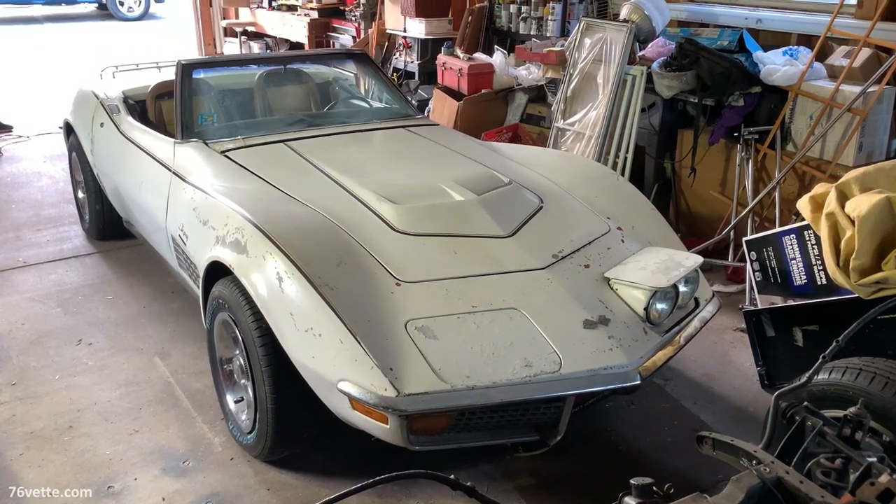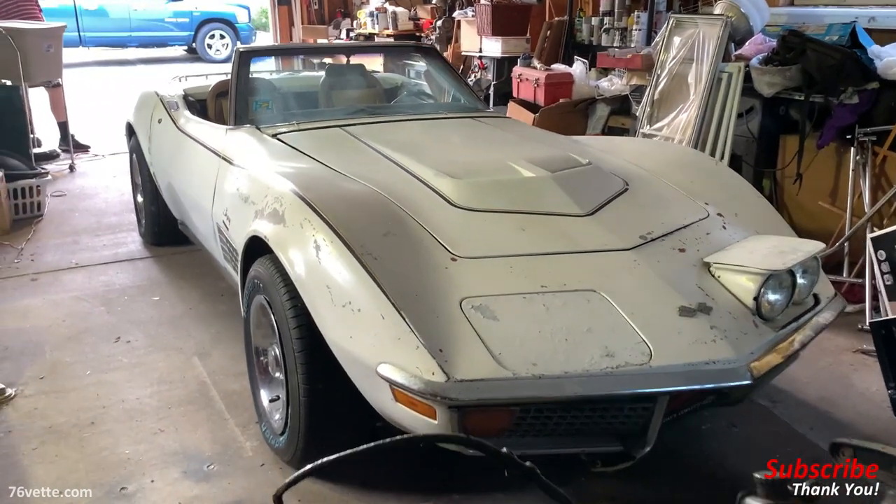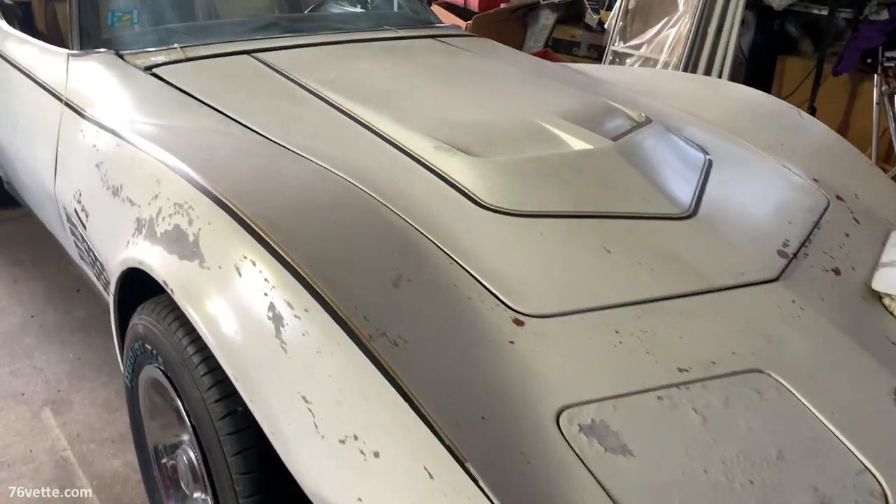This car would have to be restored by a professional — you can't just let anyone handle a car like this. It's too unique and it deserves a professional restoration.